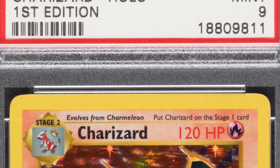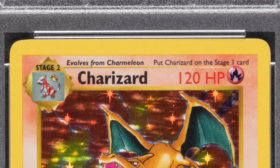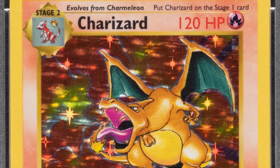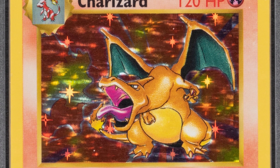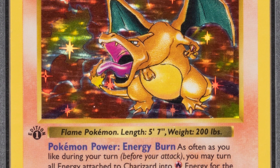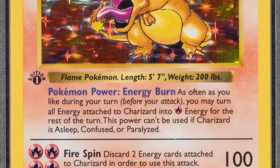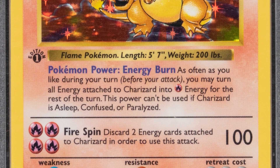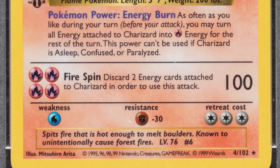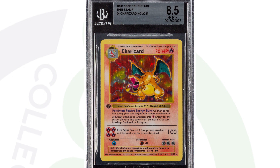Now here's what we've been looking for: the 1999 Charizard, first edition shadowless card. Of course these are going to fluctuate in value tremendously — over the last two or three years, because of the Pokémon craze coming back, these cards are continuously being resold for more and more money. You've got to keep up with the current dated prices. This is the first edition again, you'll see that first edition mark, it is the shadowless version. This card, graded at a Mint 9 by PSA, sold for seventy-five thousand dollars at auction. Unbelievable.